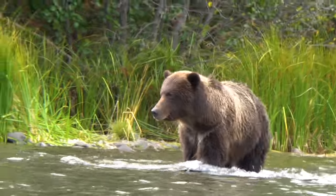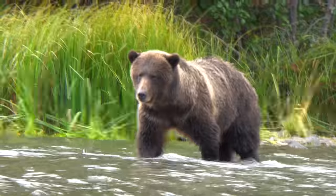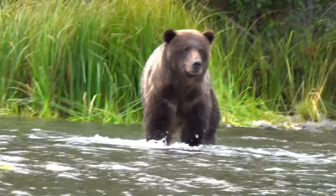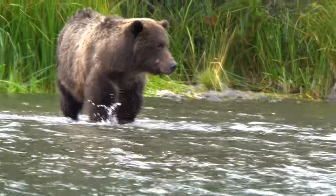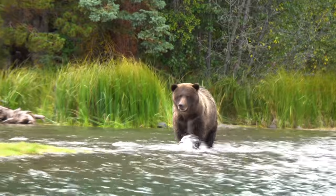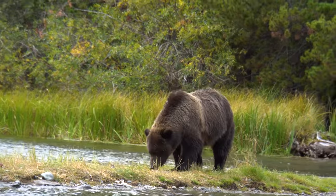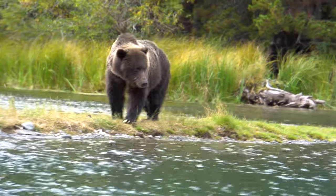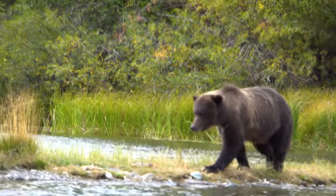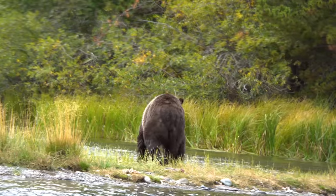I want a photo that is tack sharp, correctly exposed, and with a powerful composition. Do I have what it takes to get the shot I want when and if the opportunity presents itself? And suddenly I had my opportunity. It was my moment of truth and within two seconds the opportunity was gone, the window closed — but I got the shots.